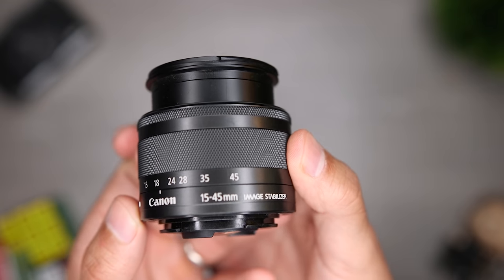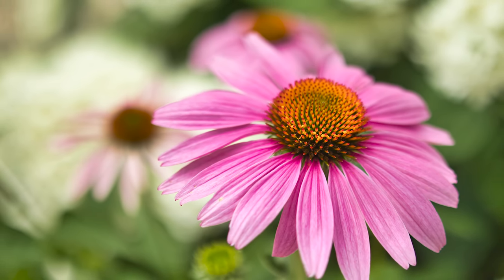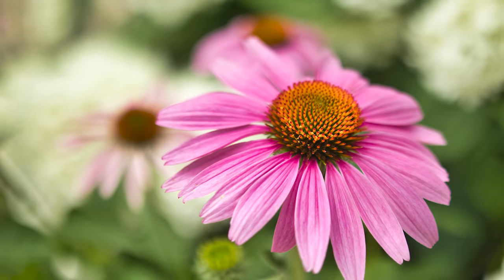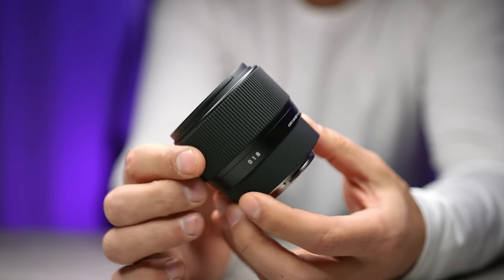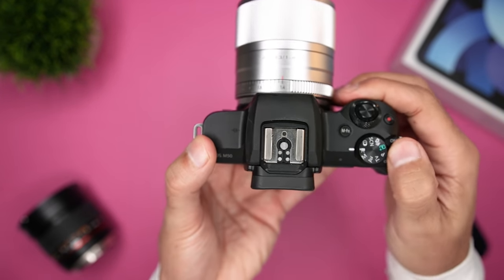The M50 uses Canon's EF-M mount, so the lenses are very small and light. When this camera was released, the only lens options available were from Canon and they were a bit limited, but over the past two years we've seen third-party lens options from companies like Sigma and Viltrox offering great options at very reasonable prices. This is a great travel and vlogging camera, and also a good choice if you want to start a YouTube channel or create video content for your small business. You can also use the M50 as a webcam with Canon's free EOS webcam utility software, letting you stream or make high-quality video calls on Zoom, Skype, or essentially every other similar platform.